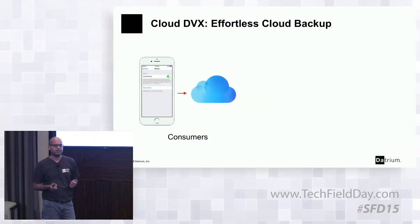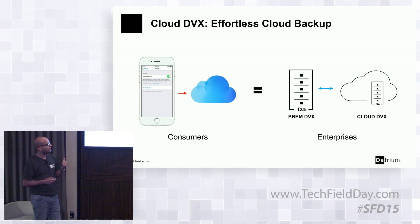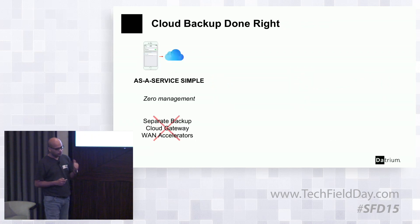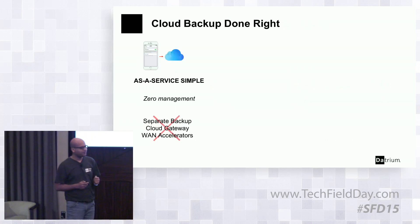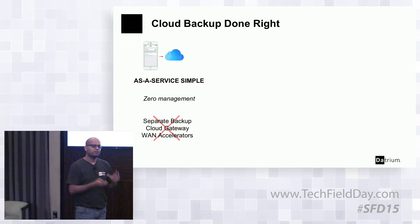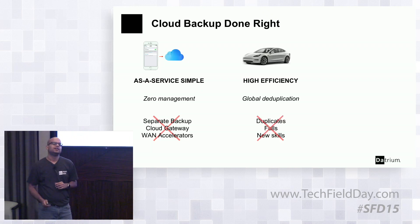The goal when we built the product was to make it effortless for the customer. That's been the guiding principle — we want an iPhone iCloud-like experience, and that's what Cloud DVX does. Cloud backup done right means customers get a simple as-a-service experience for getting data to the cloud, with zero management. For the on-prem site with a DVX system, they should not require anything else — no separate backup system, no cloud gateway, no WAN accelerators. Everything is built into DVX and you go straight to the cloud.